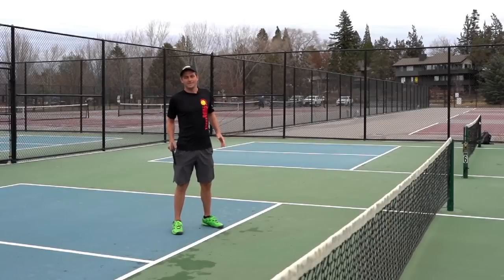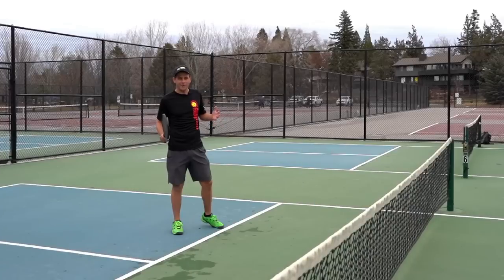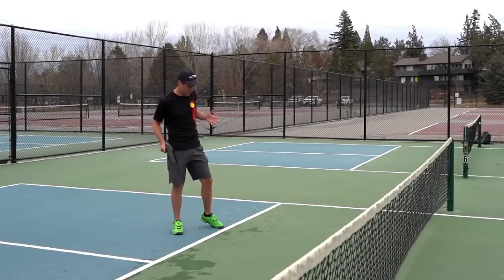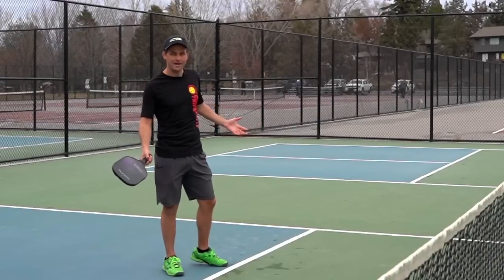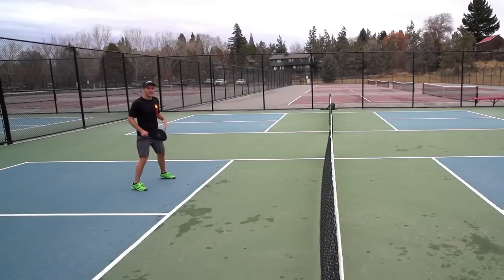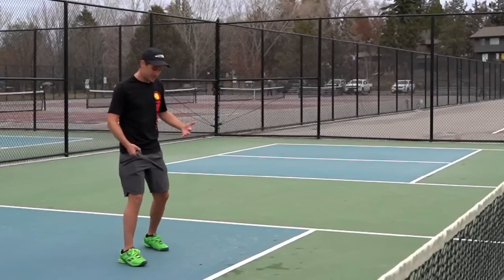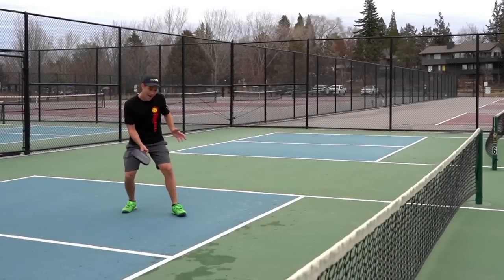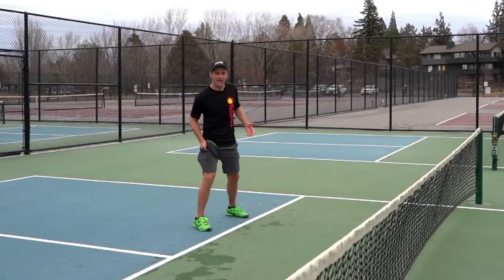Mistake number two is going to be backing up off the kitchen line. This is what we call a positional mistake, and it often results in you losing the point or at least making it a lot more difficult to win. A lot of people hit the third shot drop, come all the way up to the non-volley zone line, and they're ready — but then they start scooting back as the point goes on. This could be out of habit, or maybe you get pushed back once, or you don't like to volley. You always want to come back up to the kitchen line and play from there.